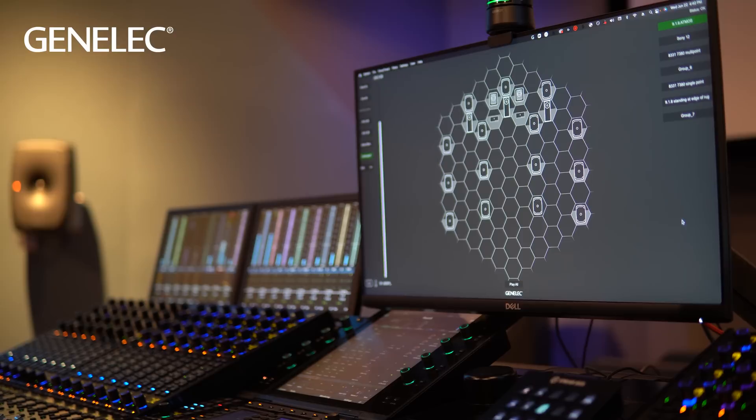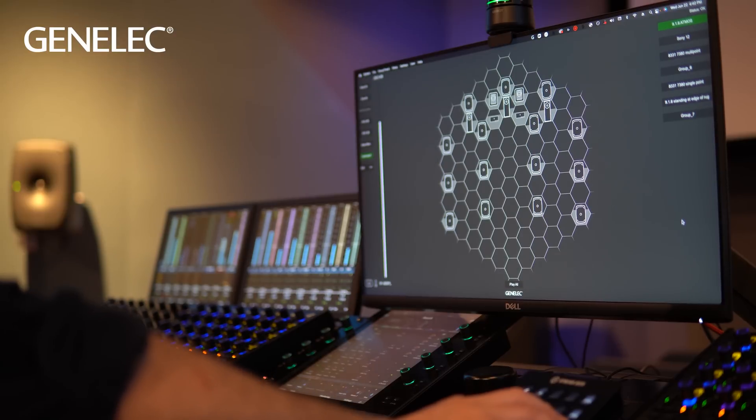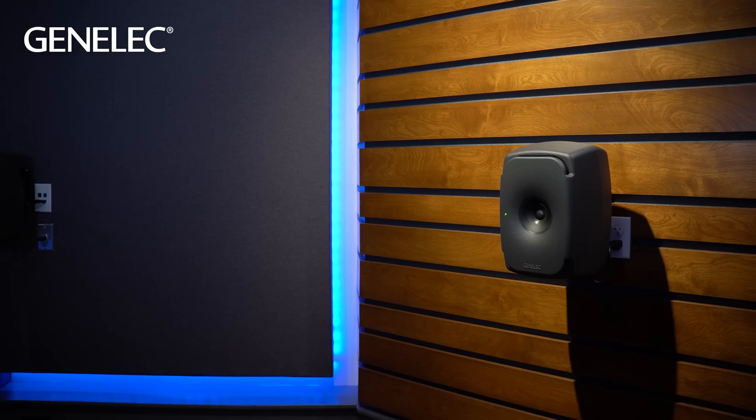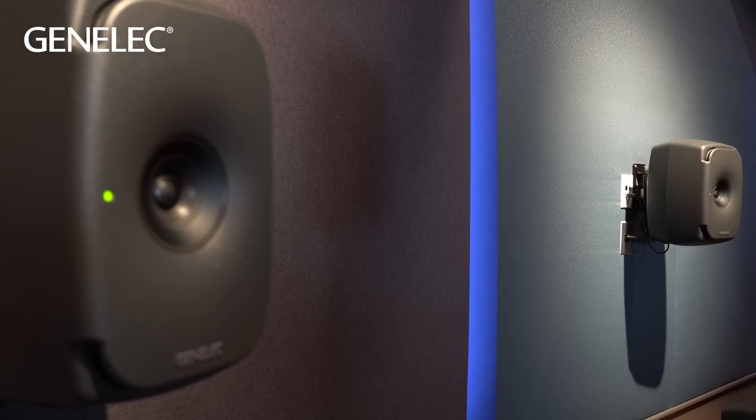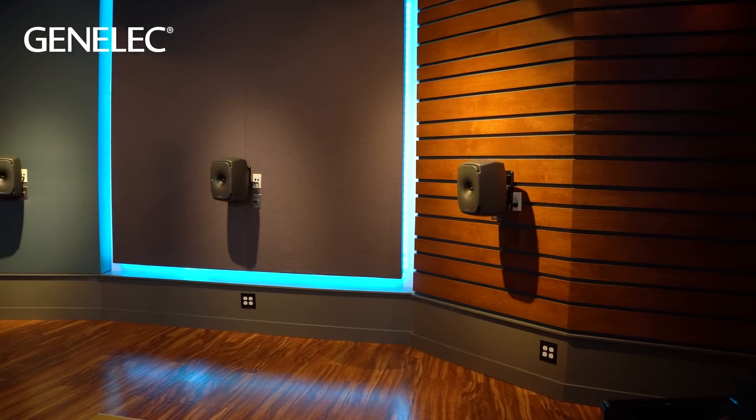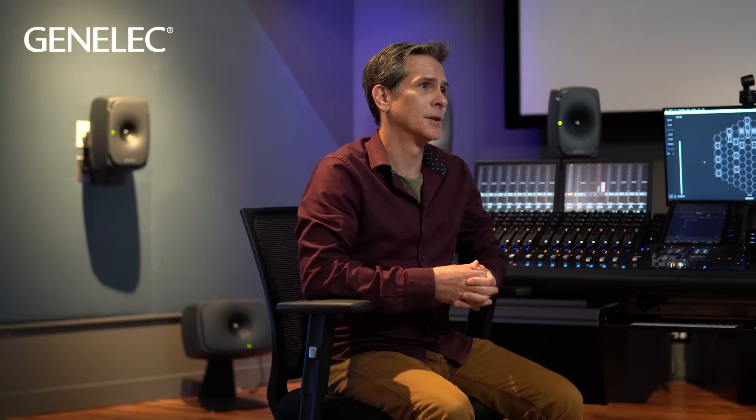With the emergence of immersive audio and the advancement in our own technology, we decided to upgrade the acoustics and infrastructure in this room. Fran Manzella and FM Designs were hired to design all of the acoustic treatments, as well as the lighting and aesthetics, which brings the whole mood and atmosphere to the space.